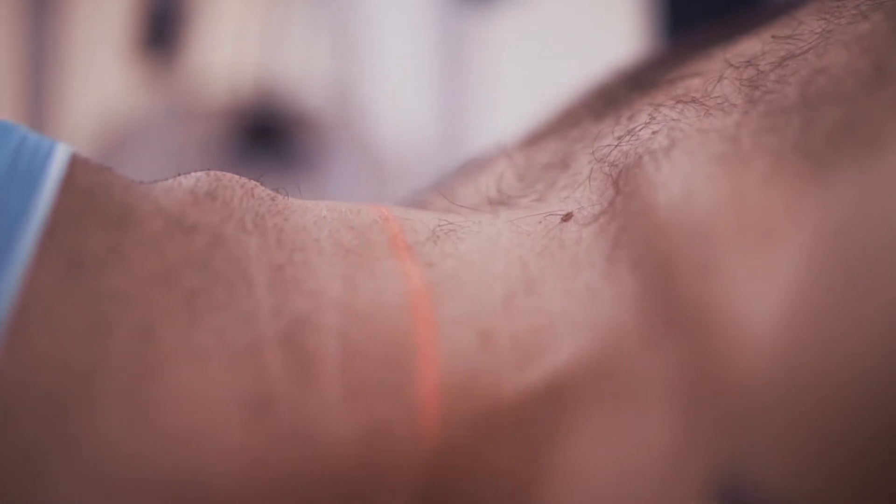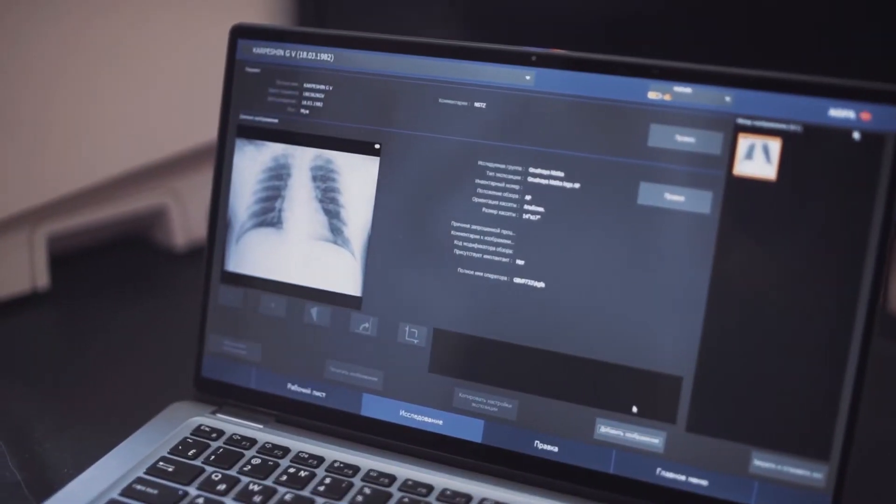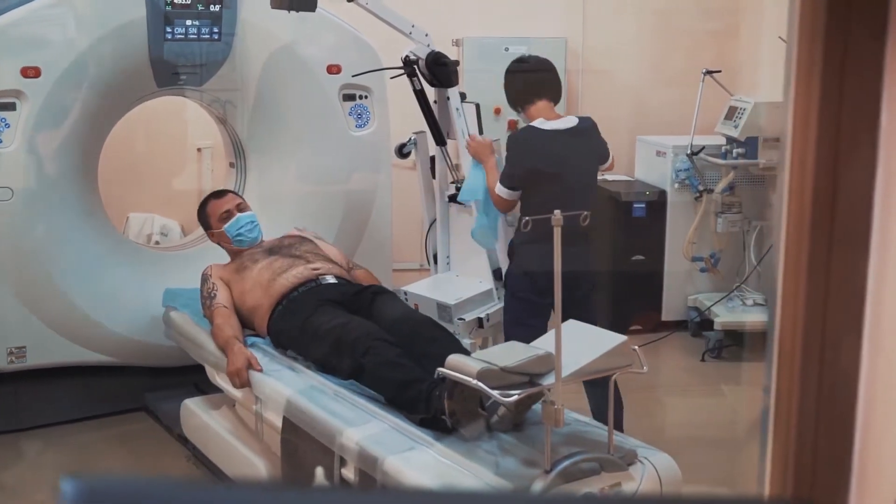Now we no longer need to use a grid when taking images in the intensive care units and reanimation wards. At the same time, we can keep the radiation dose at a minimal level. In the past, we had to think about what kind of dose to apply — it was always high if a patient was bigger. Now we simply apply a minimal radiation dose and receive a beautiful, high quality x-ray image.